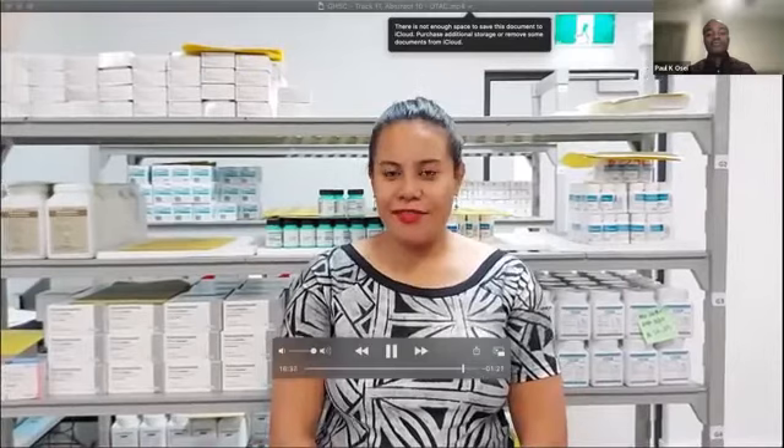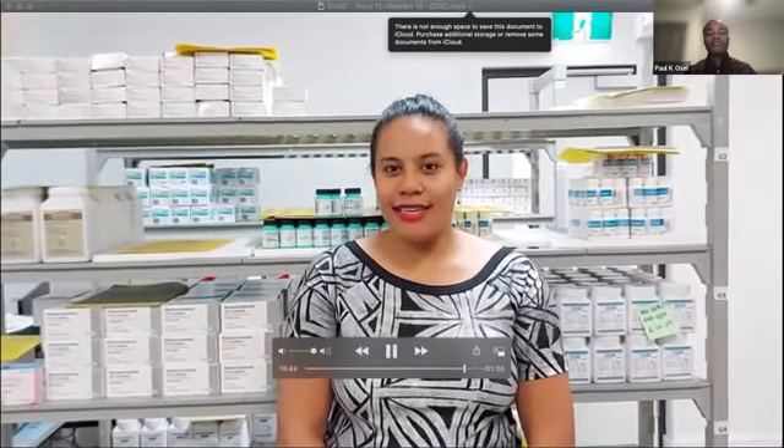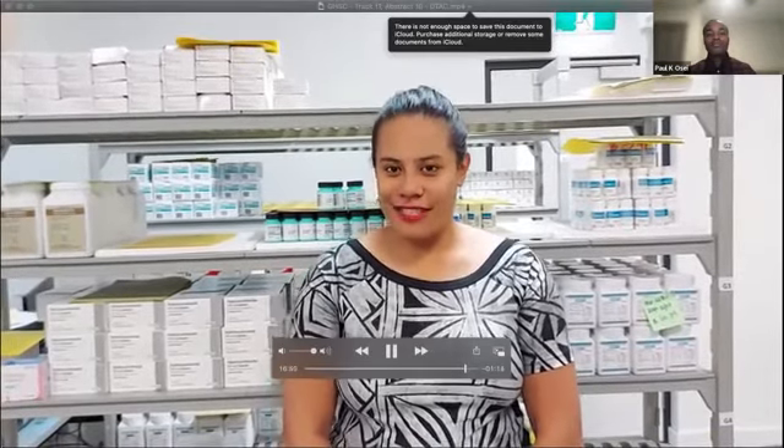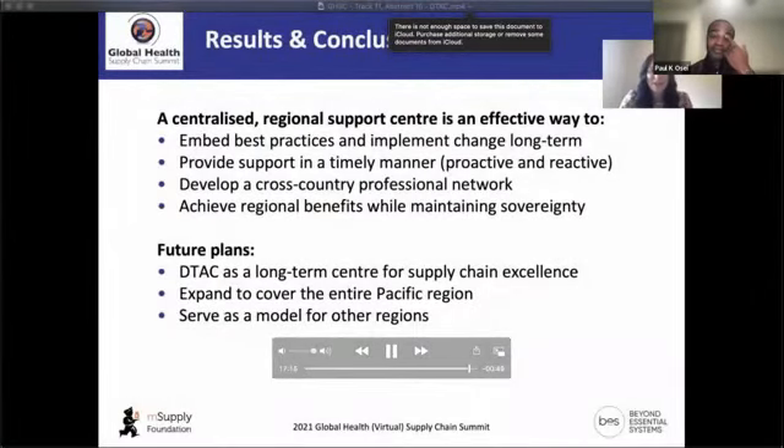And from Brenda Sifo, Principal Pharmacist at the Ministry of Health, Samoa: 'The team support provided by DTAC has helped us with using the new MSupply system, and all my colleagues are confident in processing orders and doing stocktakes. I have noticed the improvement in our inventory management and can generate reports in a timely manner. DTAC made it possible by offering me a scholarship.'